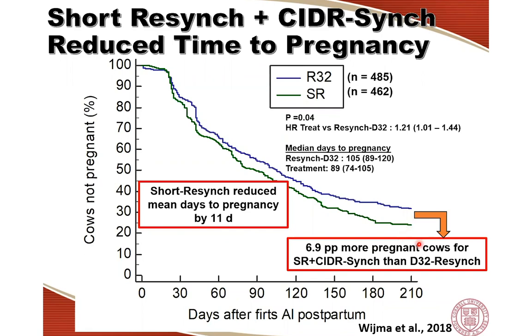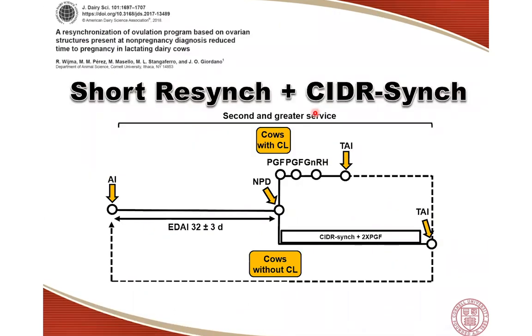Those were the two benefits for this program: cows not only became pregnant faster with the short resync strategy, but also more cows were pregnant at the end of lactation. In conclusion, compared to a typical day 32 resync program, the management strategy including short resync and CIDR-sync reduced time to pregnancy and led to a greater percentage of pregnant cows at the end of lactation. This means the program may improve the overall reproductive performance of dairy herds.